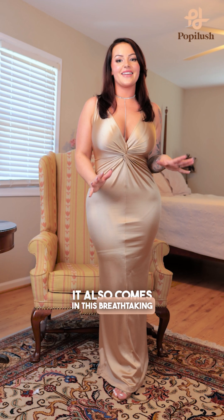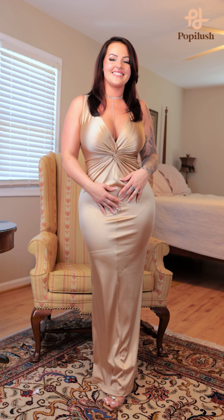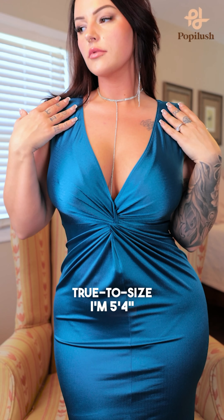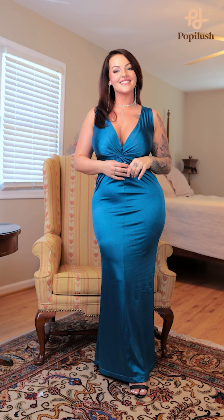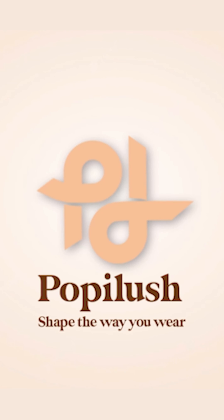It also comes in this breathtaking champagne color — beautiful. For reference, I got a size large, which is my true to size. I'm 5'4" and 165 pounds, and it is giving length even with high heels on. Step into your confidence today with Populous — Populous shapes the way you wear.